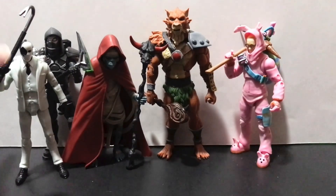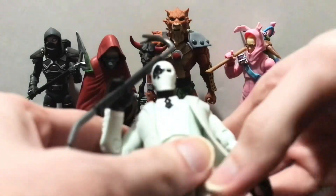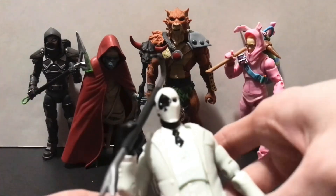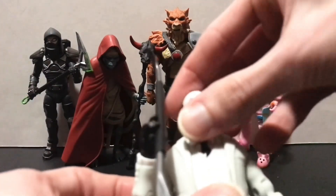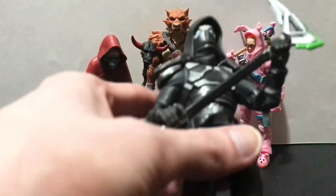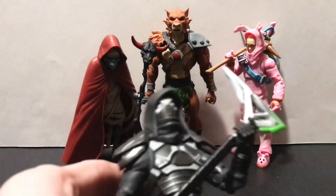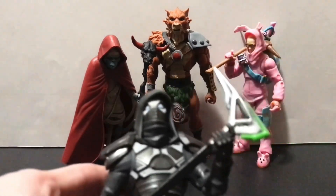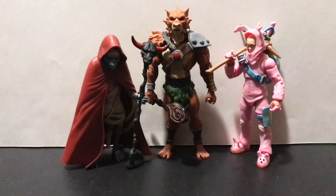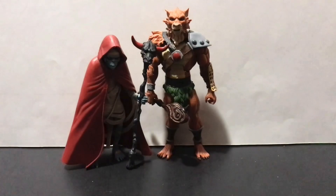Speaking of a line I had no interest in getting but kind of wish I had some of now — these Jazwares Fortnite guys. Even though they have these stupid toe joints and finger joints and they can't hold their weapons for crap, I actually really like these. I think you can almost make Mr. Knight out of this guy if you really tried. This is Wild Card. Fortnite's just — I swear, a lot of people who play that game are probably people I'd never associate with. You know, kids.